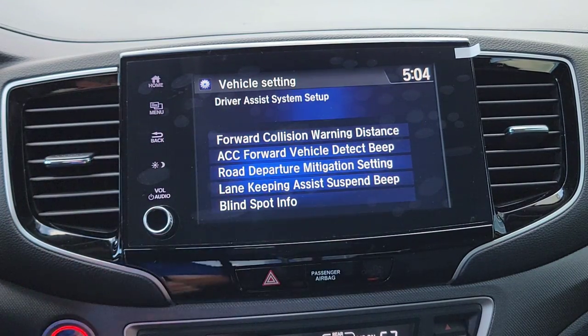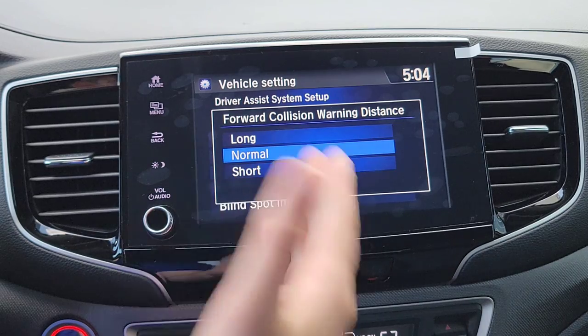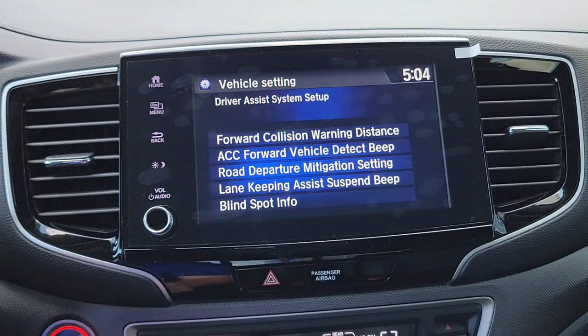The first option is Forward Collision Warning Distance. You can choose how soon it's going to warn you that you're about to hit something in front of you — another car, a pedestrian, or an object. This is for normal driving, not low-speed parking lot situations. I'm going to keep it on Normal.